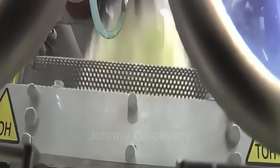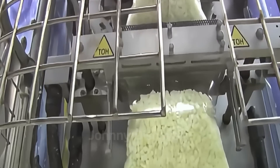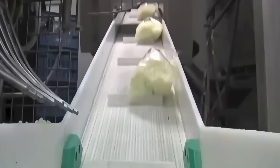The next step in the process is packaging. After being cut and sorted, the onions are packed into bags, boxes, or containers. Proper packaging ensures that the onions are protected during transport and storage, keeping them fresh until they reach consumers.